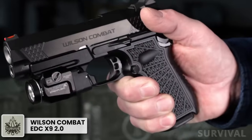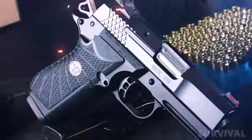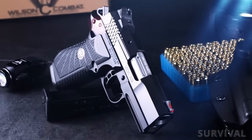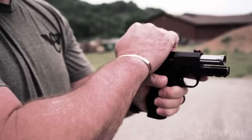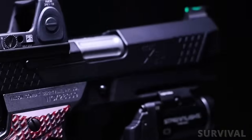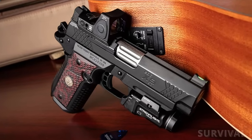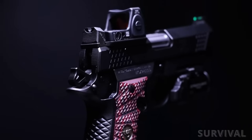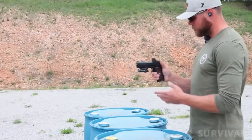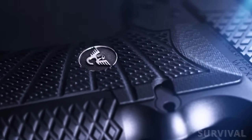While Wilson Combat cut its teeth on custom 1911 pistols, the company has branched out into other types of firearms over the years. In 2016, the company introduced an all-new from-the-ground-up handgun design with the EDC-X9. The standard EDC-X9 was only the first step, and as we've seen with other flagship pistols, the engineers at Wilson Combat have shaped the platform into an even more ideal concealed carry gun. Like the original version, the EDC 2.0 uses a T6 7075 aluminum alloy frame similar in size to a traditional compact single-stack M1911 frame. On the 2.0, the frame is a solid design with improvements to enhance accuracy and reduce recoil, with Wilson's X-TAC pattern checkering on the front and rear grip straps.